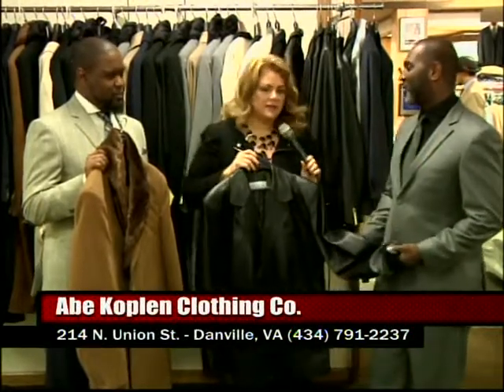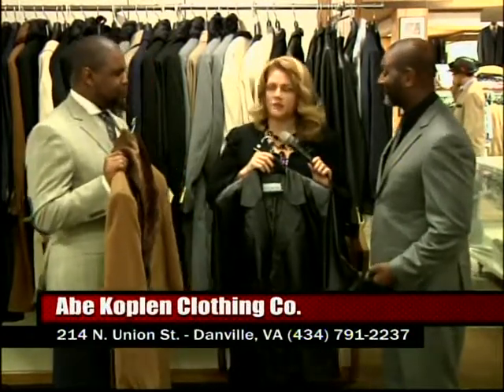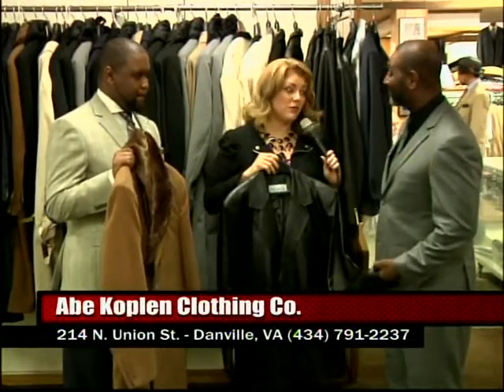Fall is amazing. People in Martinsville and Henry County are saying, 'I did not realize that there was that kind of inventory there in Danville.' And not only do you sell these products, but you guys do alterations — you make sure that the product is fitted.